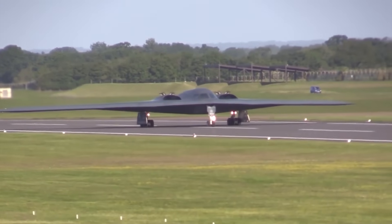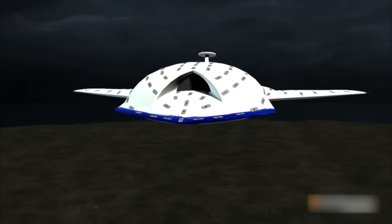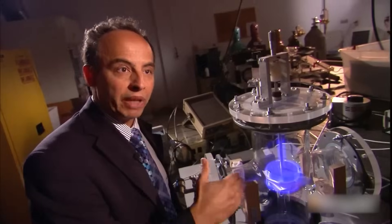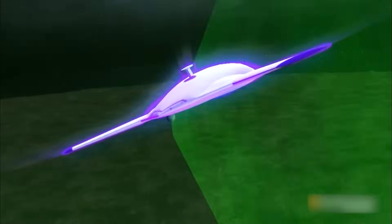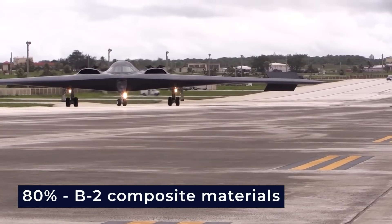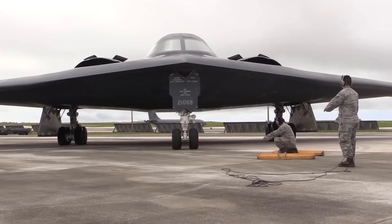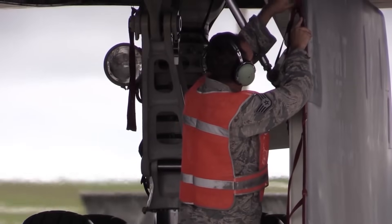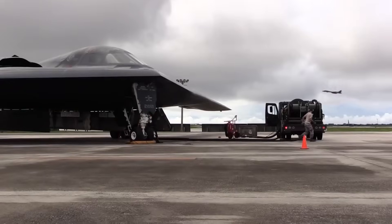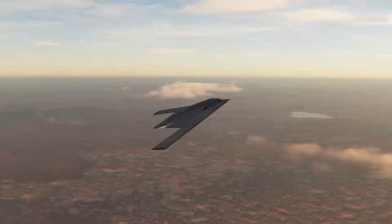The secret to its stealth lies in radar-absorbent materials, like a carbon graphite composite, which reduces its infrared signature by absorbing radar beams that would typically detect such an aircraft. Remarkably, up to 80% of the B-2 is constructed using these composite materials. They not only have radar-absorbent properties but are also incredibly strong, making them ideal for the B-2's dynamic nature. For instance, its wings have a higher degree of flex compared to regular airplanes, which helps absorb energy from aerodynamic stress, making it more efficient at high speeds.